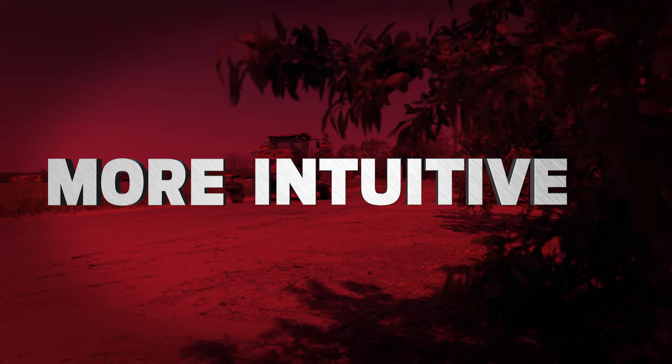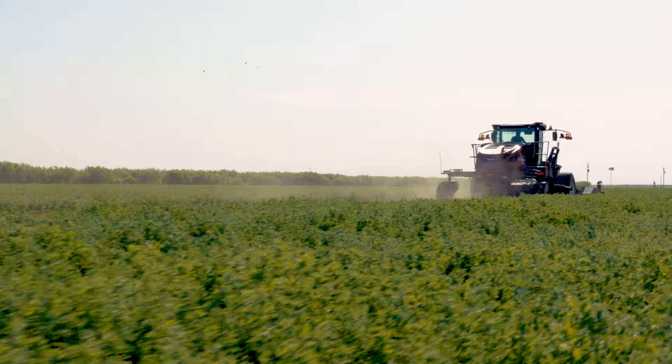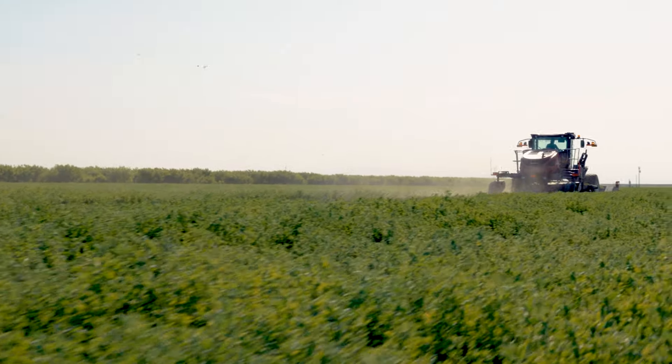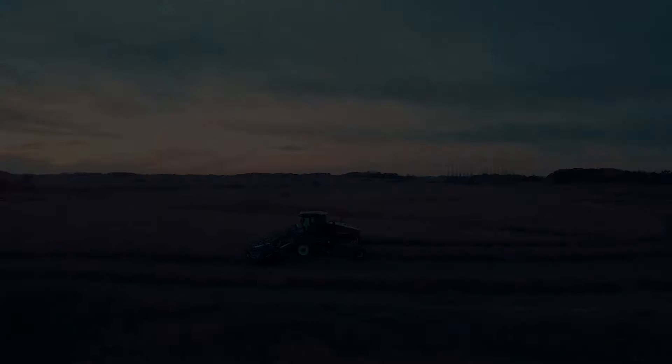Powerful and intuitive with innovations that come straight from the field — that's how you get more with the MacDon M2 series windrowers. Find your local dealer at MACDON.com and get ready for more.